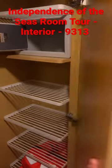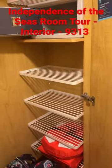And then you have your walk-in closet, with plenty of areas for you to hang items.